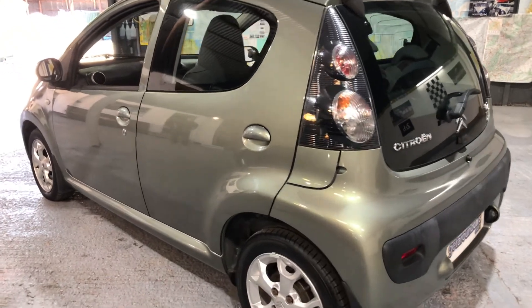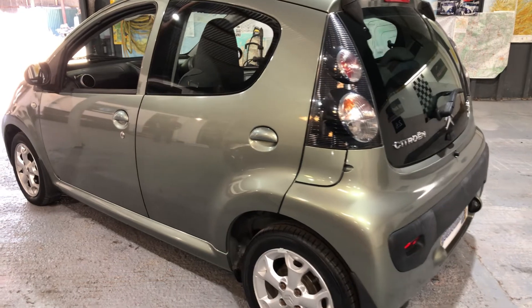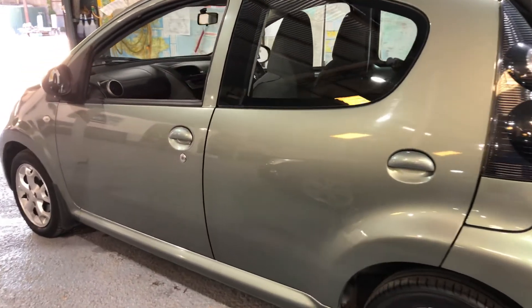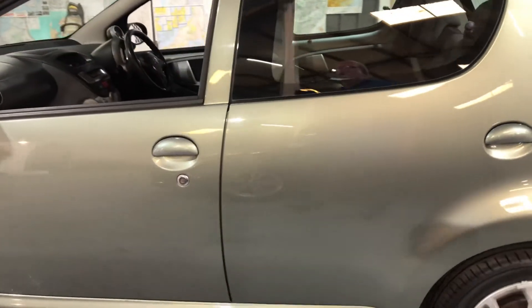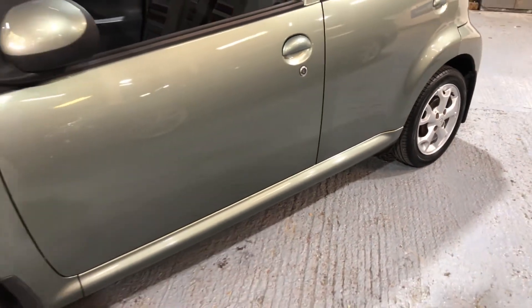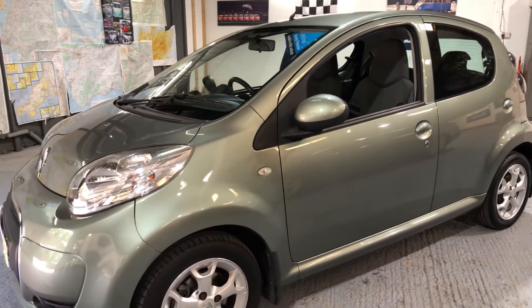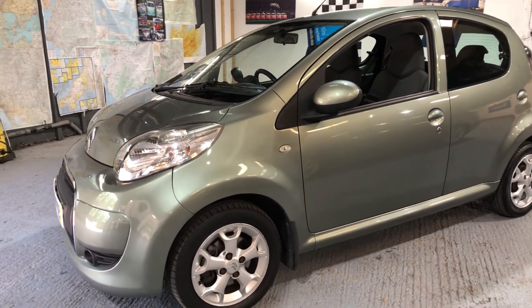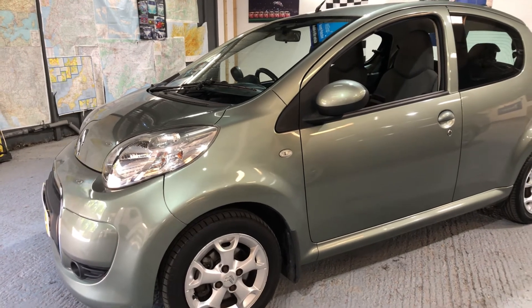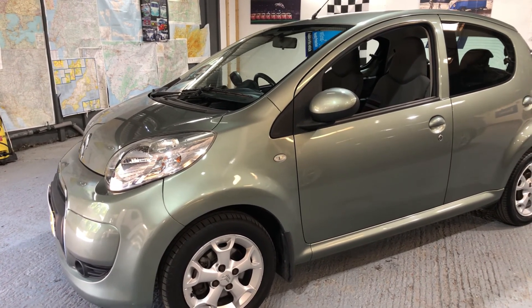So if you're interested, pick up the phone and give us a call. You won't find many small automatics which are low mileage in this price range. My name is Jim from Get Around Cars, where cars cost less. Thank you for watching — we'll see you later.